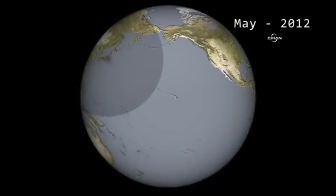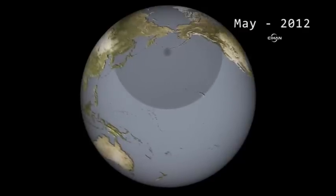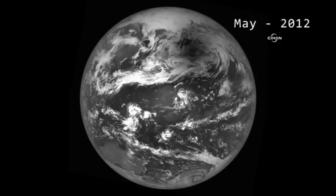Back in May 2012, the Lunar Reconnaissance Orbiter turned its camera away from the Moon and toward Earth, capturing this stunning image of the Moon's shadow during the annular eclipse.